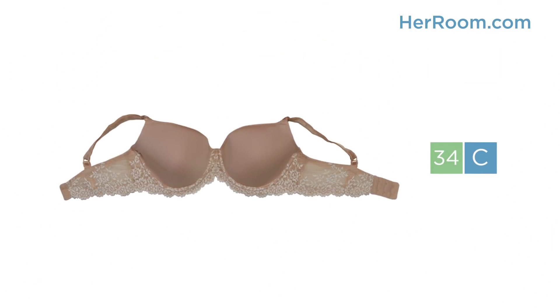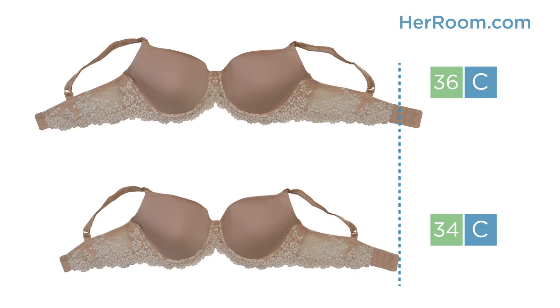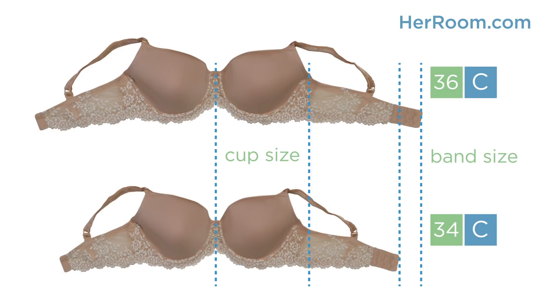The single most important thing to know about bra sizing is that when you go up a band size, you need to go down a cup size to maintain the same cup volume. Most women don't know this, so they move from say a 34C to a 36C and think they just went up a band size, when in actuality, they went up a band size and a cup size.